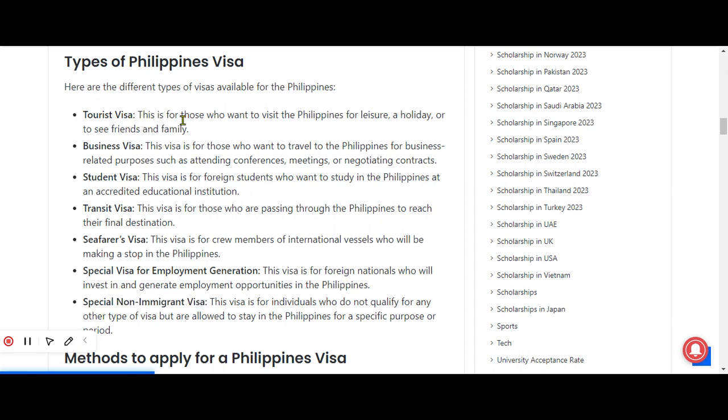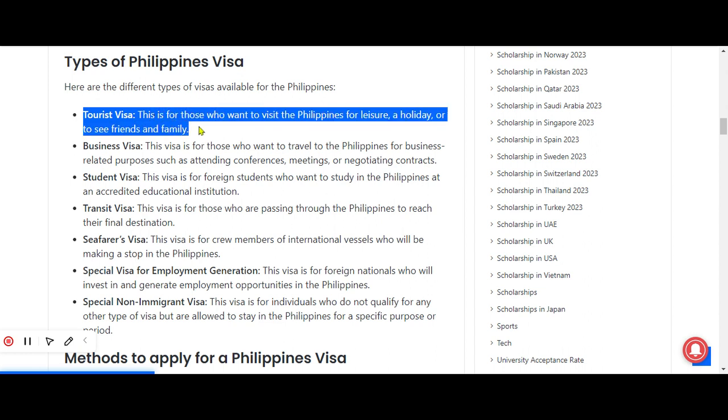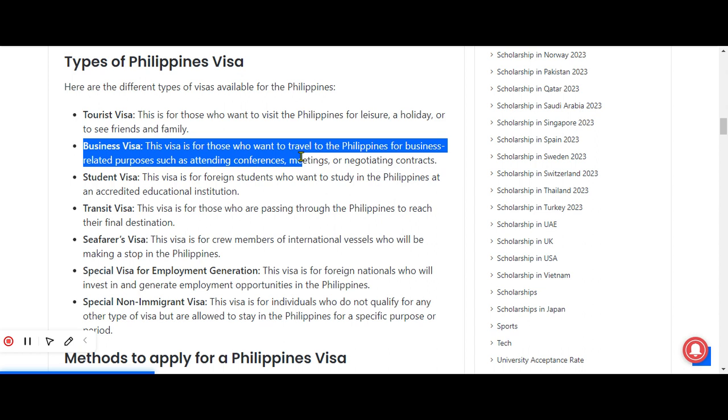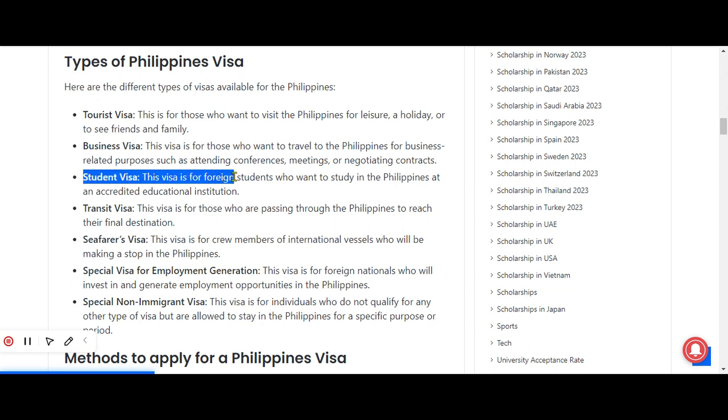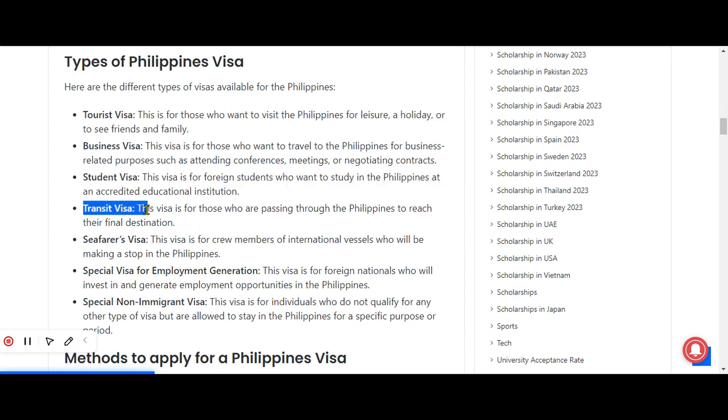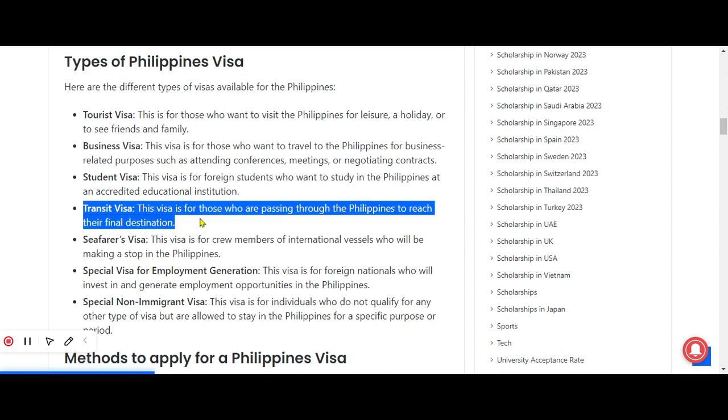The tourist visa is for those who want to visit the Philippines for leisure, a holiday, or to see friends and family. The business visa is for those who want to travel to the Philippines for business-related purposes, for example attending conferences, meetings, and negotiating contracts. The student visa is for foreign students who want to study in the Philippines at an accredited educational institution. The transit visa is for those who are passing through the Philippines to reach their final destination.